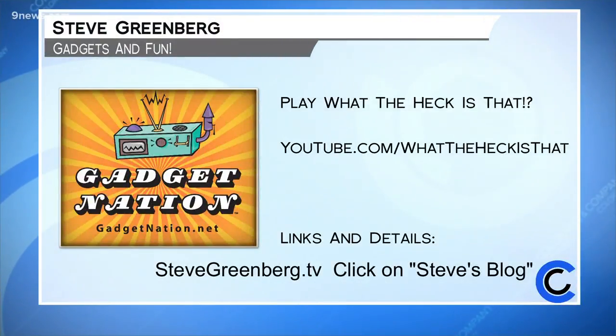Your viewers need to know, I have a whole bunch of these segments — go to gadgetgameshow.com. It takes you to the YouTube channel. They're all about 10 to 15 minutes long. I've got a couple of guest stars there — Judy Gold, the comedian, is one of our judges. Check it out at gadgetgameshow.com and you too can play along as we try to guess the mystery gadget. You can find all the products Steve Greenberg talks about on his website stevegreenberg.tv — just click on Steve's blog to play What the Heck Is That? The Gadget Game Show on his YouTube channel.